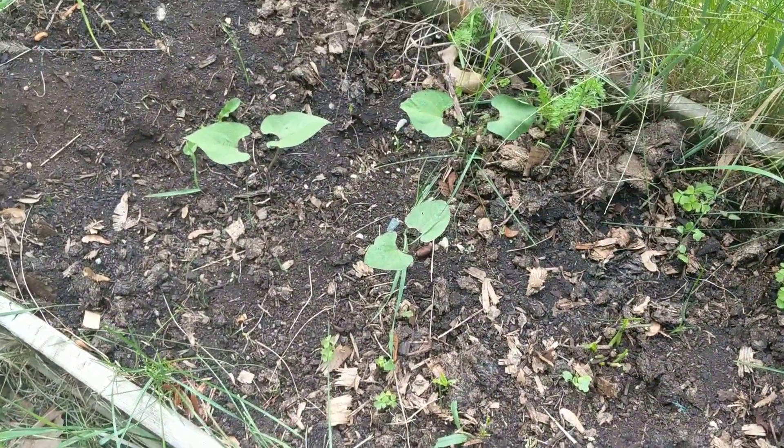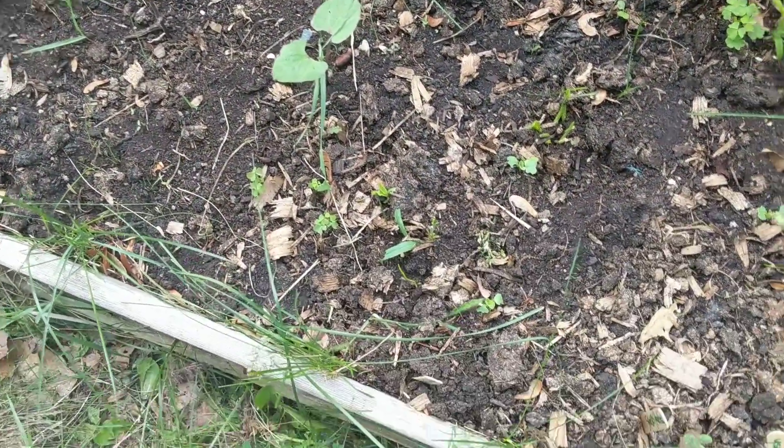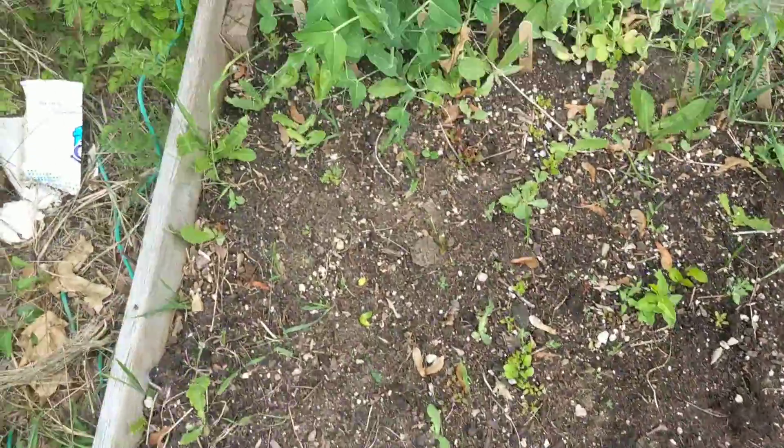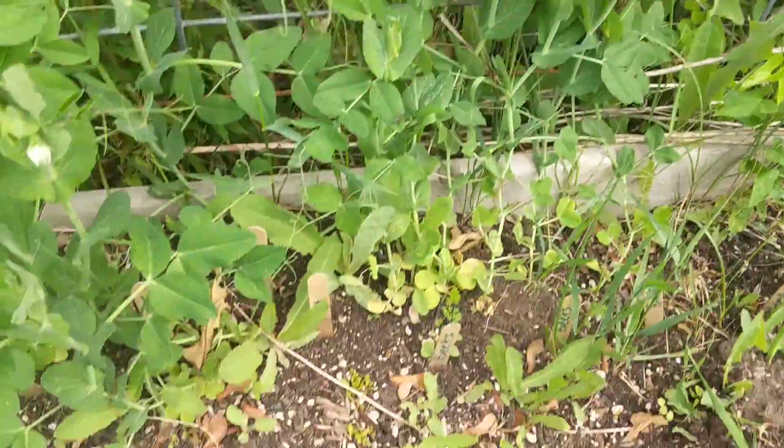Got some bean plants coming up and these little babies are radishes coming up. I got blooms on some of the peas.